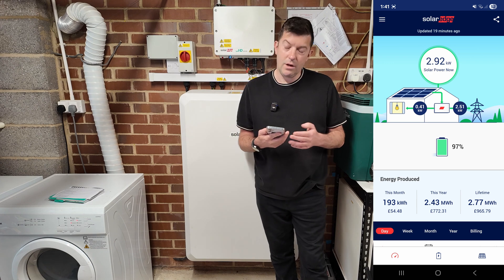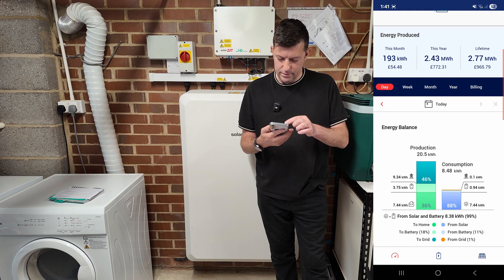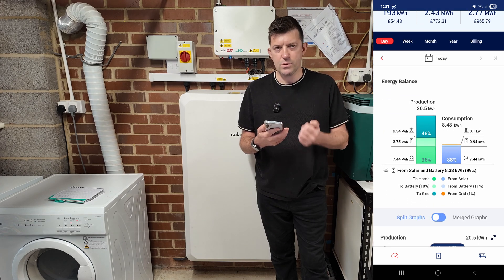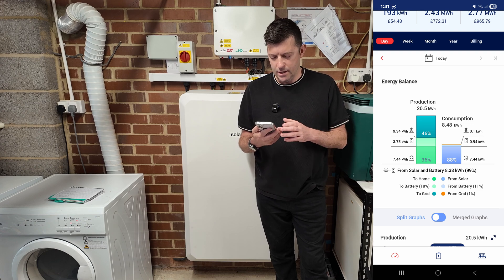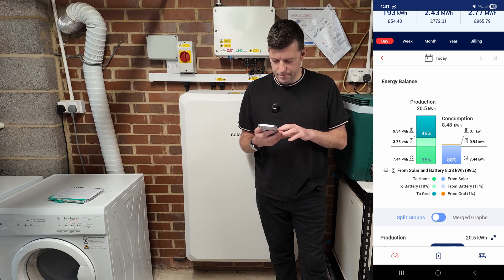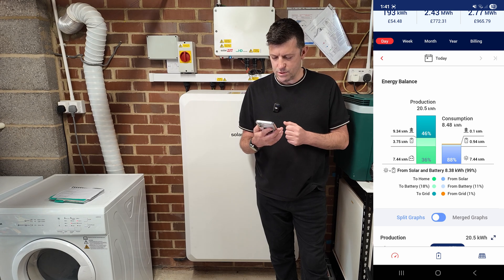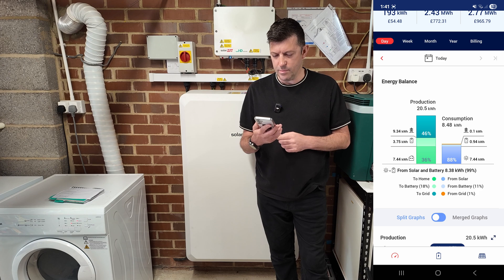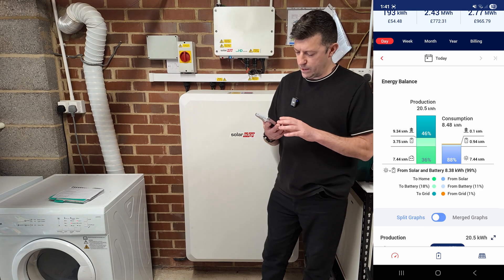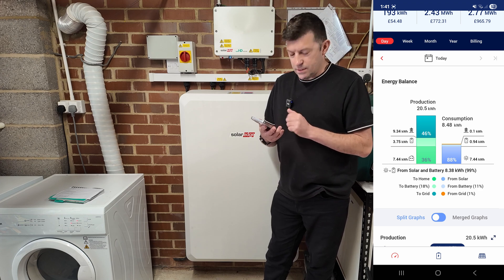In the app it tells you your energy produced this month, this year, and lifetime. Scrolling down to the daily figure, we can see how much we produced - 20 kilowatts today. Of that, 9.3 went to the grid where we get paid 16.5p per unit. 3.75 kilowatts went to the battery, 7.44 went to the house. On the consumption side, we've used 8.48 kilowatts so far at around 1:40 PM, with 99% coming from solar and battery.